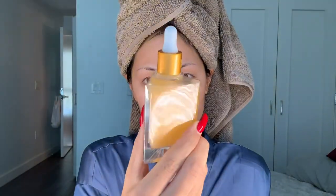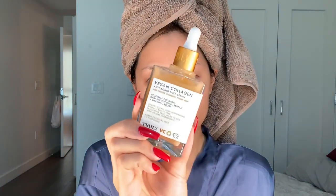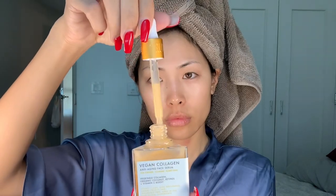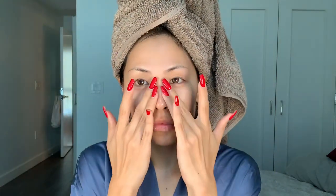After using the cleanser, I love using serums. This Vegan Collagen Facial Serum is next and it retails for $45 for 1.7 ounces of product. I don't use that much — I'll probably do 1 to 3 drops at the most and then apply it to my skin. This serum is also formulated with vegan collagen, retinol, and vitamin C and it delivers more skin plumping benefits than you thought was possible.